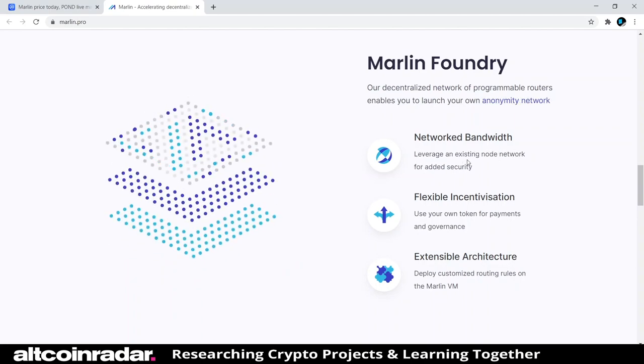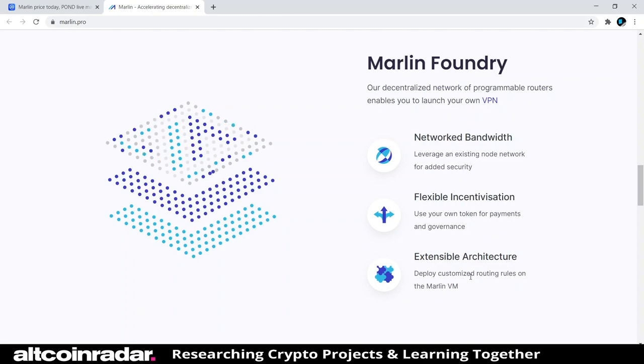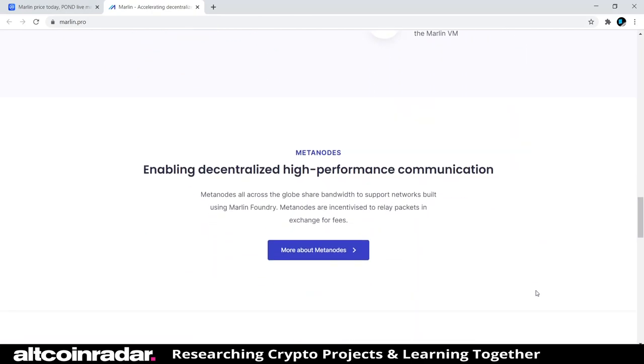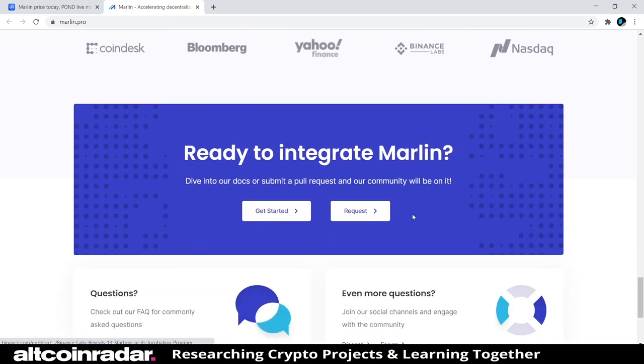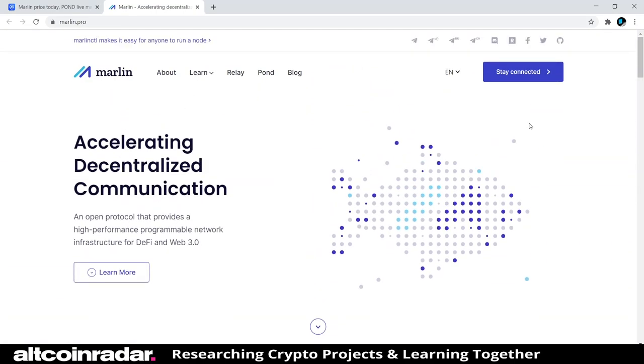Networked bandwidth: leverage an existing node network for added security. Flexible incentivization: use your own token for payments and governance. Extensible architecture: deploy customized routing rules on the Marlin VM. MetaNodes all across the globe share bandwidth to support networks built using Marlin today. So basically, Marlin is one of those projects where you integrate it into other projects — this is useful for other cryptocurrency projects, which is what I'm getting from this. If I'm wrong, let me know in the comments.